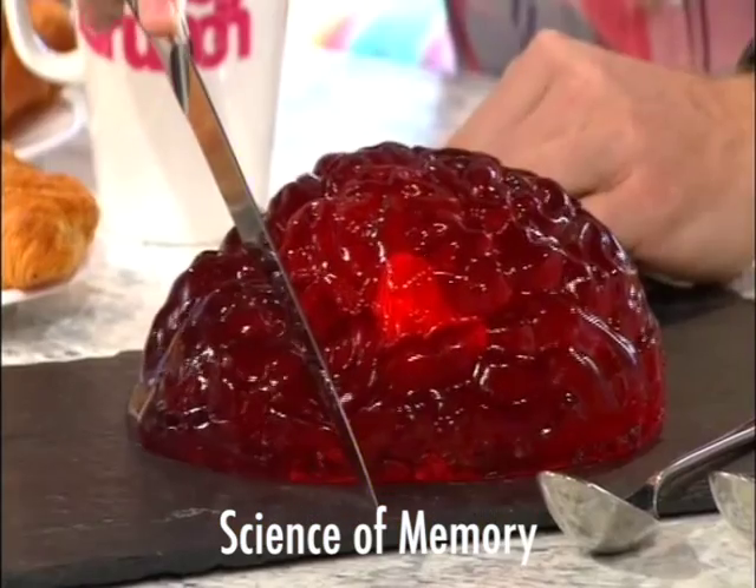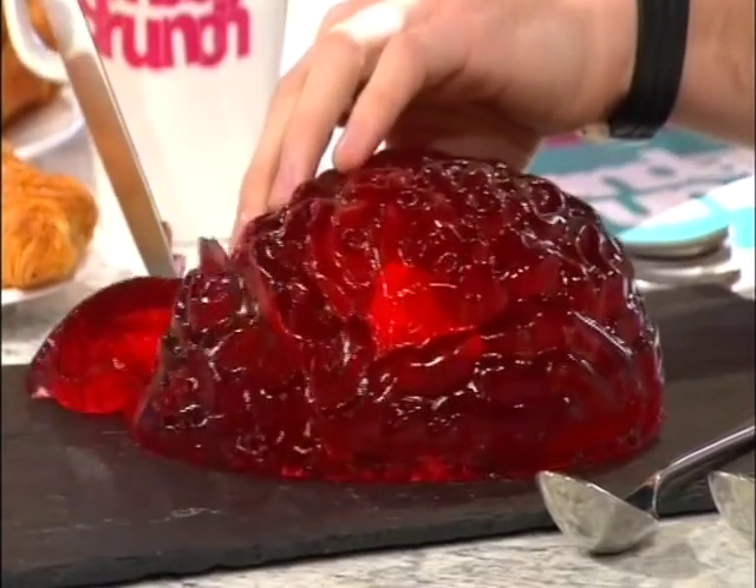So this is your prefrontal cortex at the front of your brain. You can taste a bit if you like. That's where your short-term memories lie.